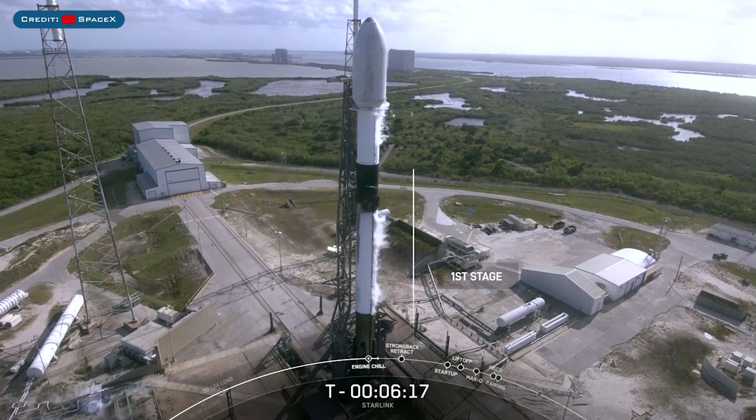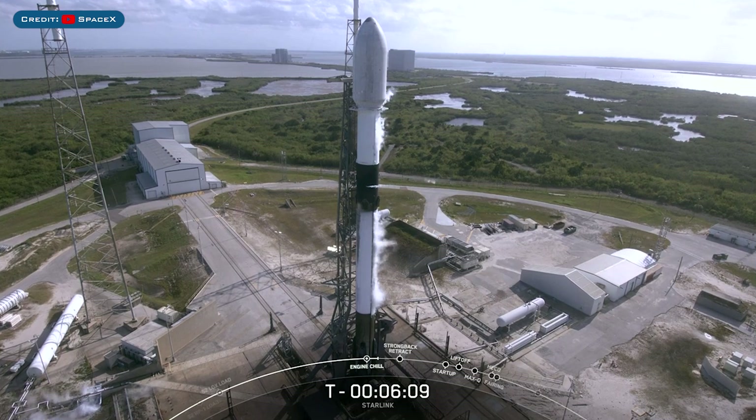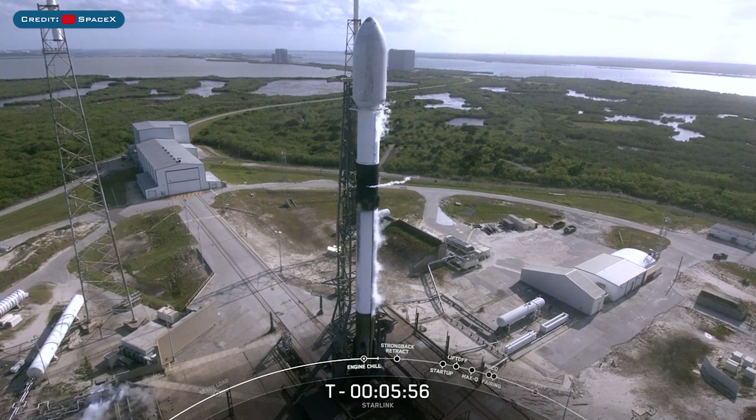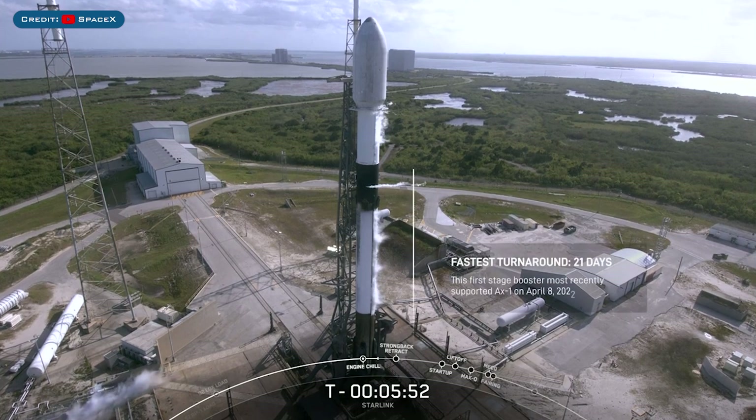There is an interesting part of the livestream that I want to share, as this is the quickest turnaround for a booster. This particular booster has supported five previous missions: GPS-3 Space Vehicle 4 and 5, Inspiration 4, a Starlink mission, and most recently AX-1 or Axiom 1, which just launched three weeks ago. In fact, the booster that you see on your screen had the fastest turnaround time to date.